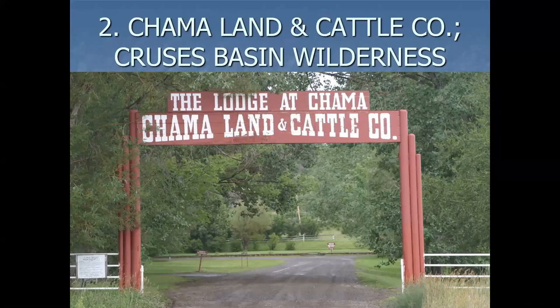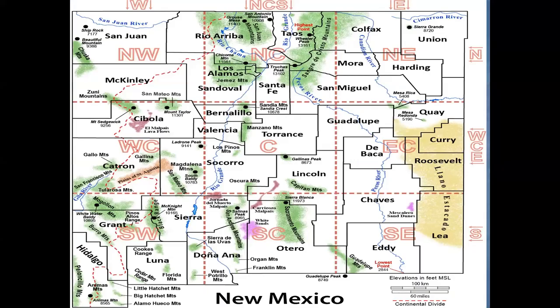Chama Land and Cattle Company, and I'm also including, because it's adjacent, Cruces Basin Wilderness. That would be found east of the Continental Divide, somewhere in here, with Cruces Basin adjacent to it — Rio Arriba County.